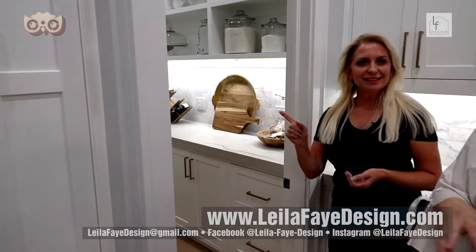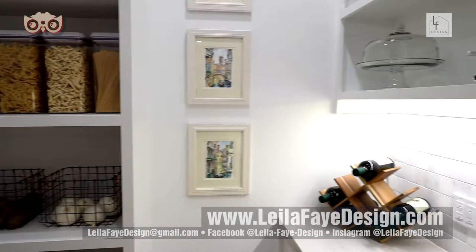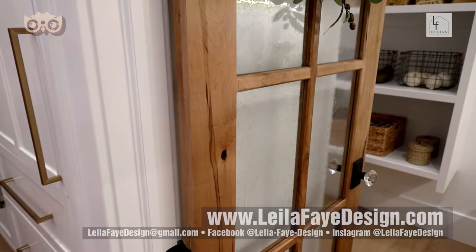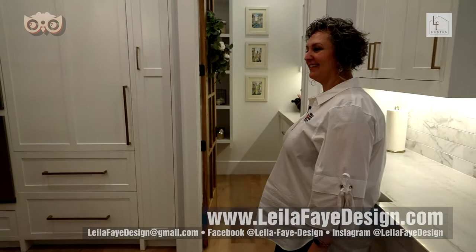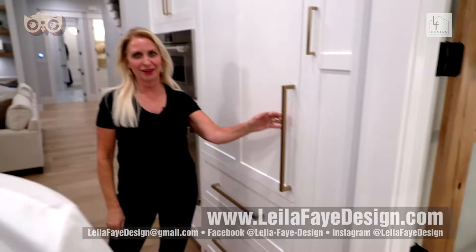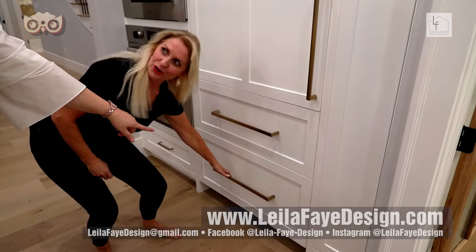Lila loves the maple touches she designed into the space, including maple accents and beams that match. The pantry has a custom-built door — KVO cabinets again, matching it to the hood. The appliances include a Sub-Zero refrigerator that is completely hidden, blending seamlessly with the cabinetry. The freezer is also all hidden — so cool — and there's a Wolf steam oven, not just a convection oven.